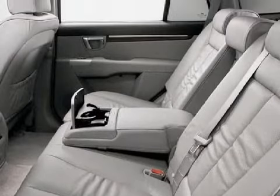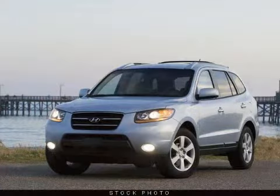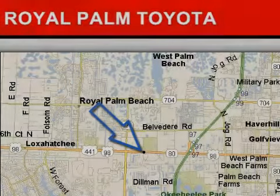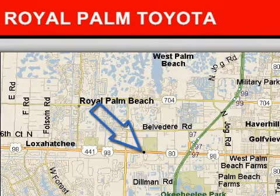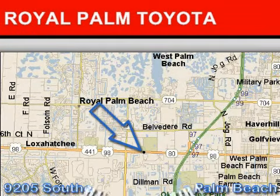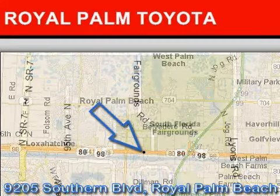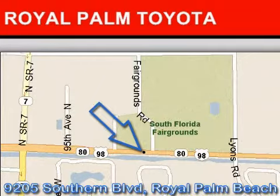Please contact our professional sales staff today to schedule a test drive. Royal Palm Toyota is located at 9205 Southern Boulevard, Royal Palm Beach, Florida. Our goal is to exceed all of your expectations to ensure that you'll return for future visits.